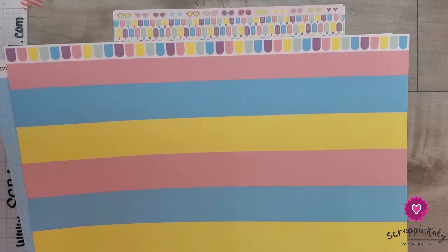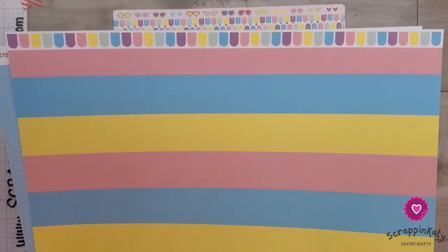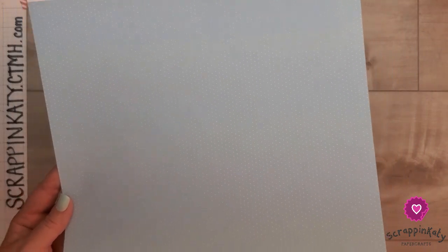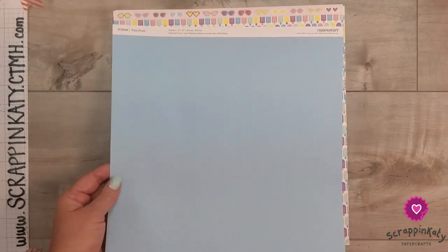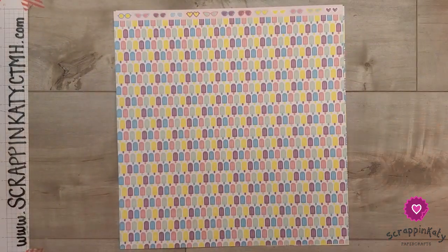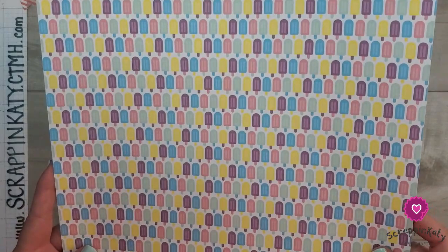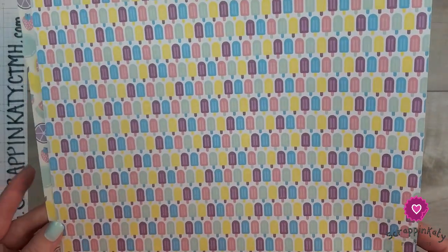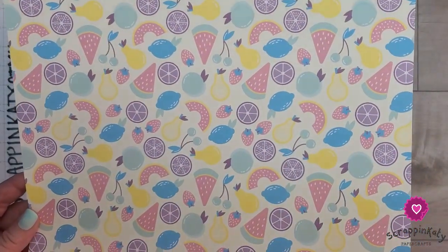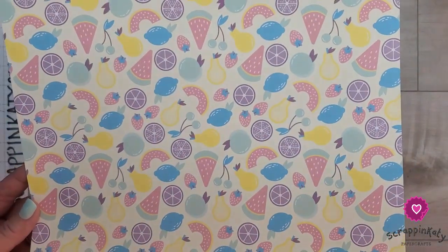The second pattern paper has these bold stripes, and then I love this zip strip — they're kind of like scallops, almost like popsicles just without the stick. And then the back side is this capri polka dot paper — the capri color with tiny white polka dots. And then the last pattern paper is full popsicles in all different colors. And then the back side basically has all the fruits in the collection — melons, lemons, limes, pears, strawberries. Super, super cute.